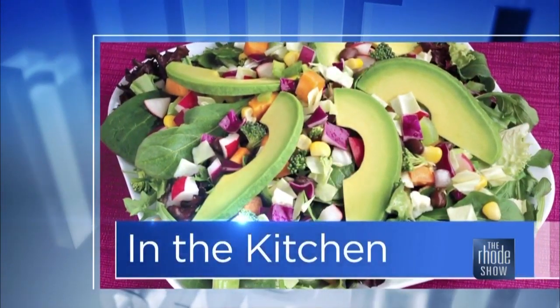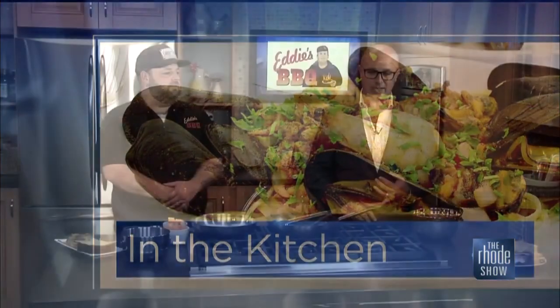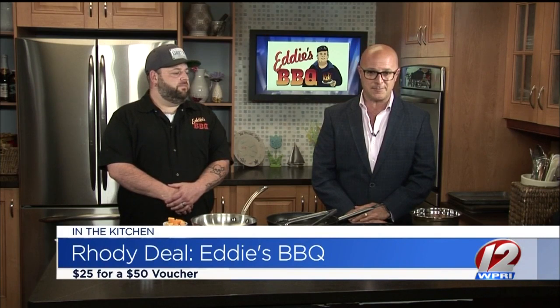Here in the Roadshow Kitchen this morning with our Roadie Deal of the Day. Chef Steve McLaughlin is here. Eddie's BBQ is just — if you love barbecue like I do, most people do, you can head on down to Eddie's BBQ.